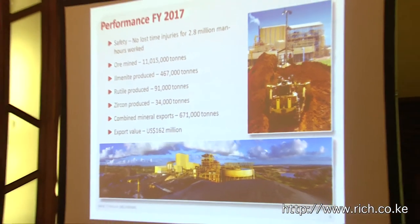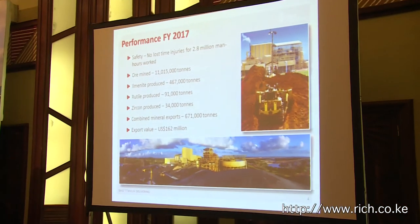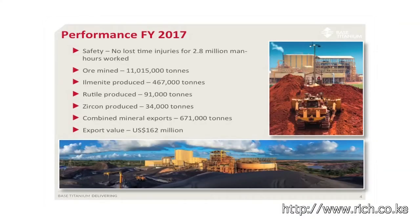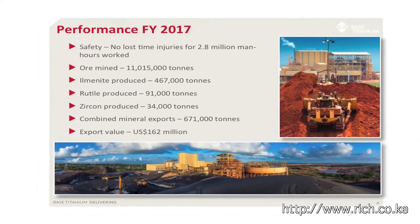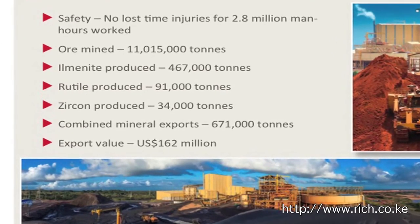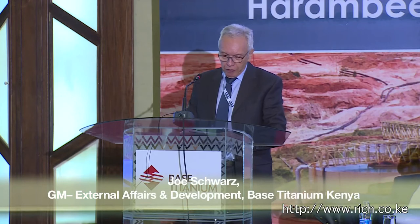Our performance in financial year 2017, which ended in June — just a quick snapshot. Safety is a very key element of our management philosophy. We recorded an injury-free financial year. In fact, we are close now to completing our fourth consecutive injury-free year. That performance outstrips many First World mining safety performances, I might add.